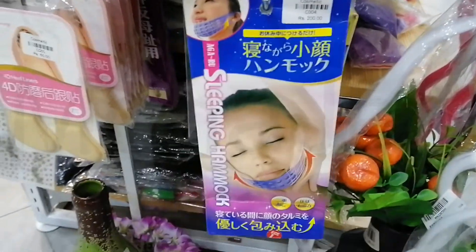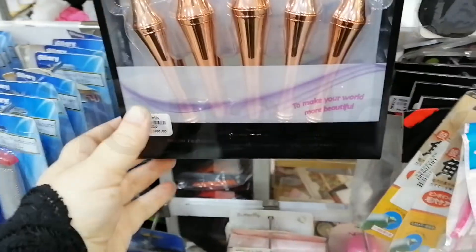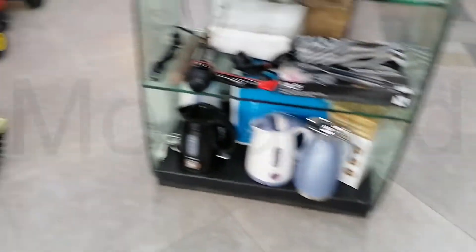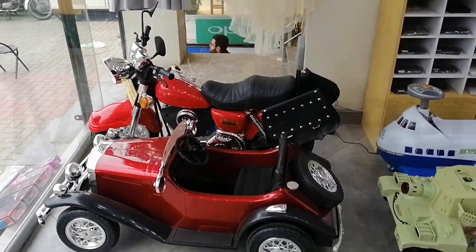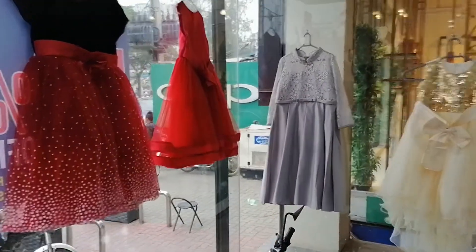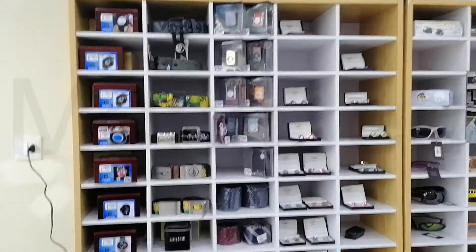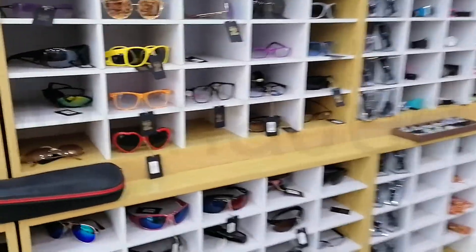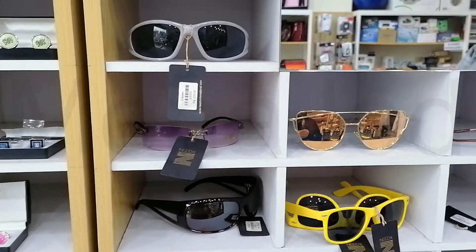This is the sleeping hammock face mask — for just 200 rupees, say goodbye to double chins while sleeping. Everything from kitchen to beauty appliances, to kid-sized motorized cars, motorcycles, planes and tanks, to a huge collection of ready-to-wear party dresses. Watches are accessory staples for men and women alike — get yourself a watch you can wear with any outfit, anytime. Don't throw shade — instead choose from a wide selection of shades to express yourself.